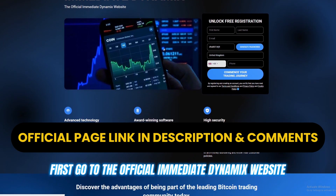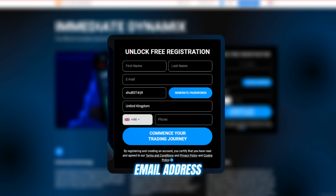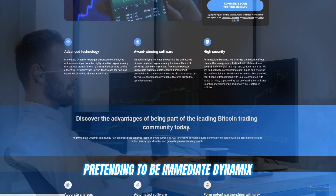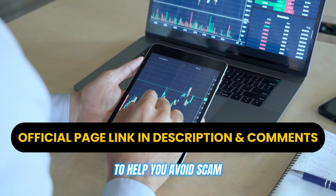First, go to the official Immediate Dynamics website and sign up by filling in your name, email address, and phone number to open your account for free. Be sure to use the official website because there are many fake sites out there pretending to be Immediate Dynamics. I've shared the link I used in the description below to help you avoid scams.